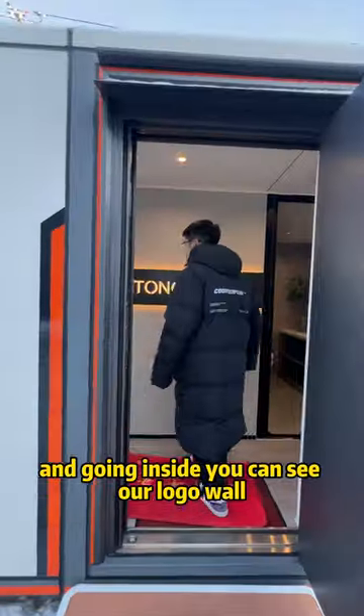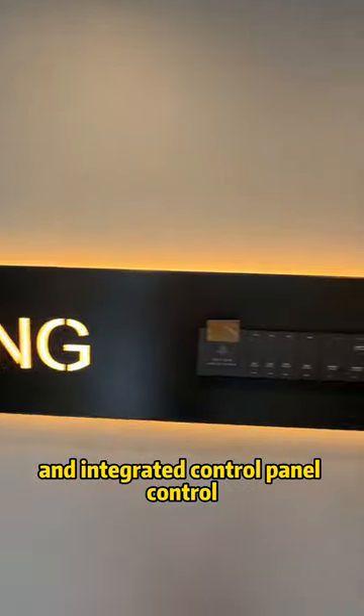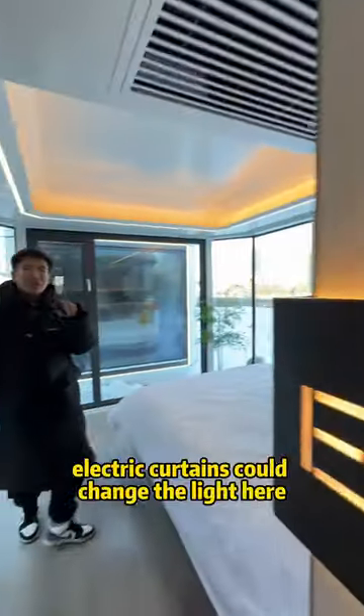Going inside, you can see our logo wall and a great control panel. You can control the electric curtains from here.